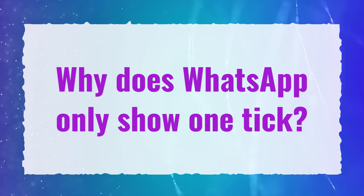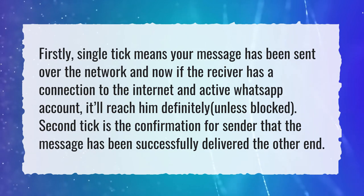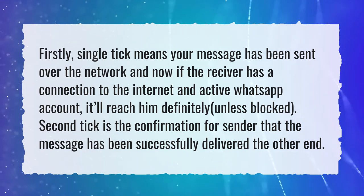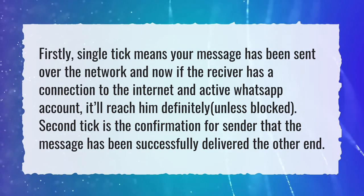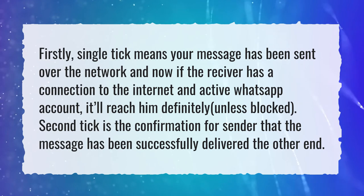Why does WhatsApp only show one tick? A single tick means your message has been sent over the network, and if the receiver has a connection to the internet and an active WhatsApp account, it'll reach them definitely, unless blocked. The second tick is the confirmation for the sender that the message has been successfully delivered to the other end.